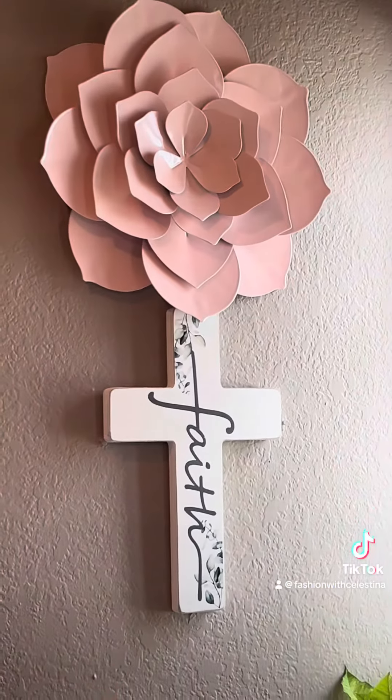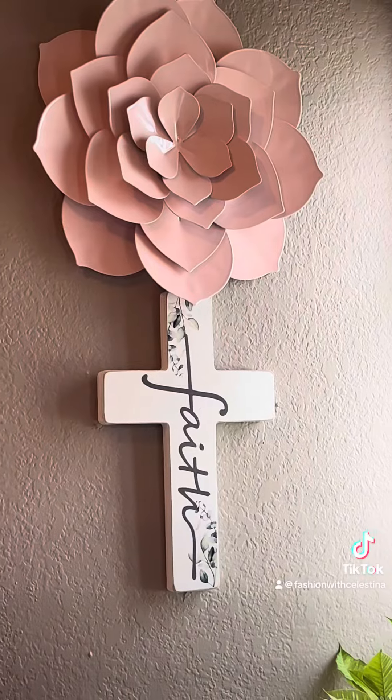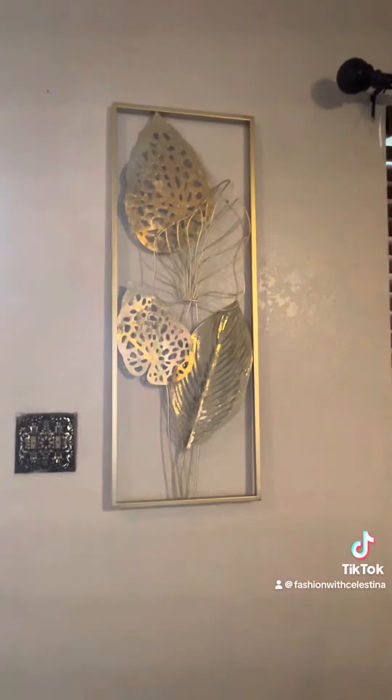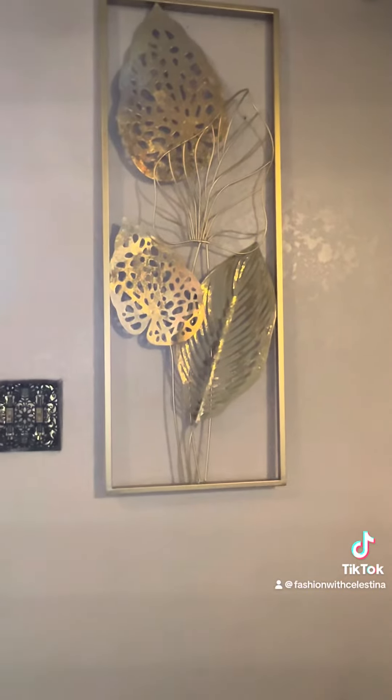I got this chair on clearance at Ross and I love it — the material is so soft. This is the chair I have at my desk and I just love it. I also got this little cross on clearance for Easter, and the flower above it — the cross came from HEB on clearance and the flower came on clearance at Burlington.